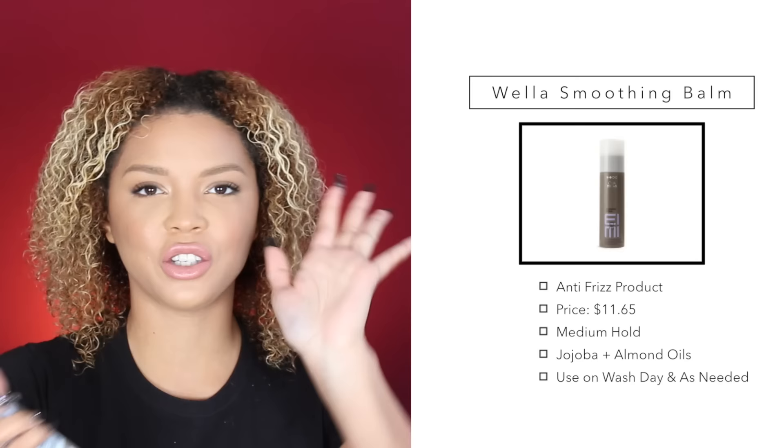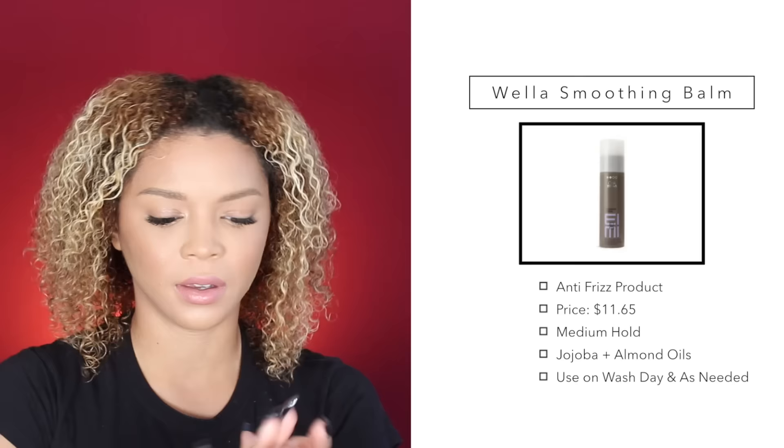I definitely need to re-dye my roots — it's been a little while, but I try not to dye my hair too often because I don't want to over-process or damage it. The next product I use is the Wella Anti-Frizz Smoothing Balm. I grab about three pumps and do the same thing, lightly going through my hair and then start squishing it up.